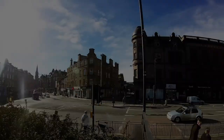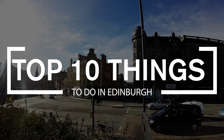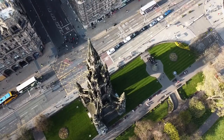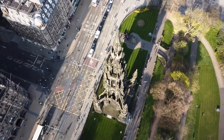Hi and welcome to The Travel Boss. In this video, we're going to explore the top 10 things to do in Edinburgh. Edinburgh is the capital city of Scotland, located in the southeastern part of the country. It is known for its stunning architecture, rich history, and vibrant cultural scene.